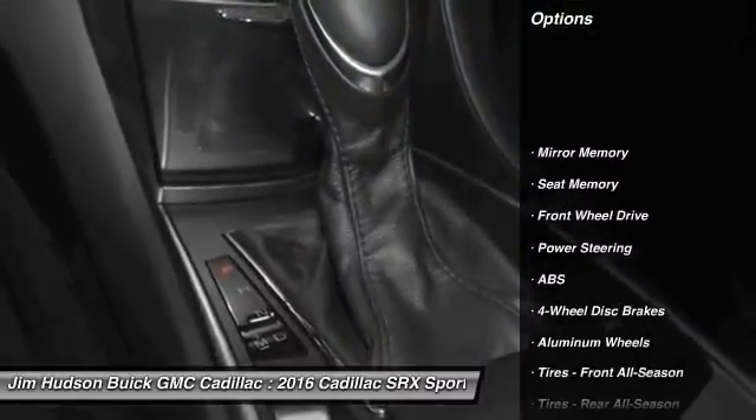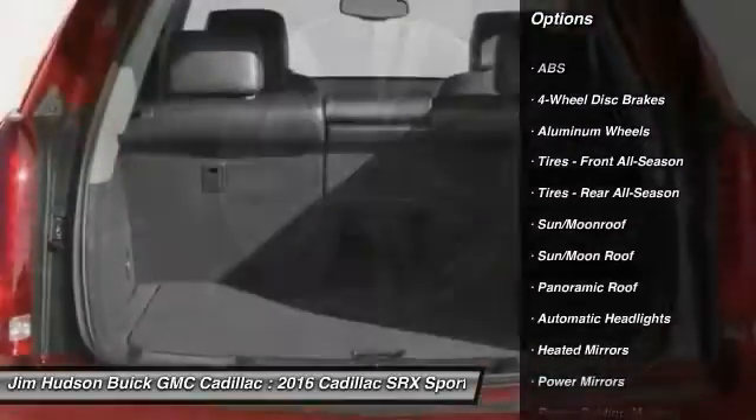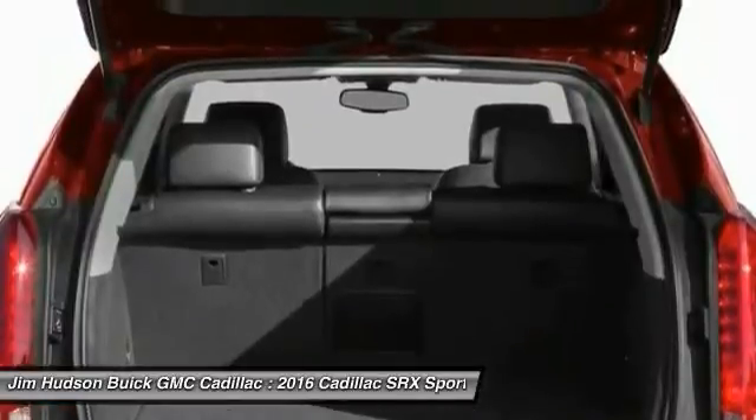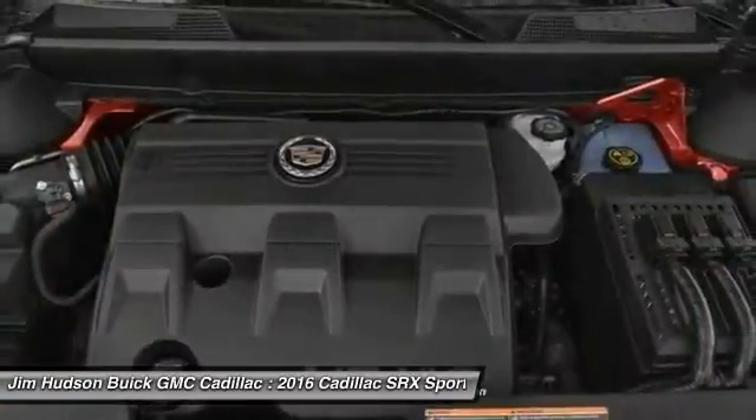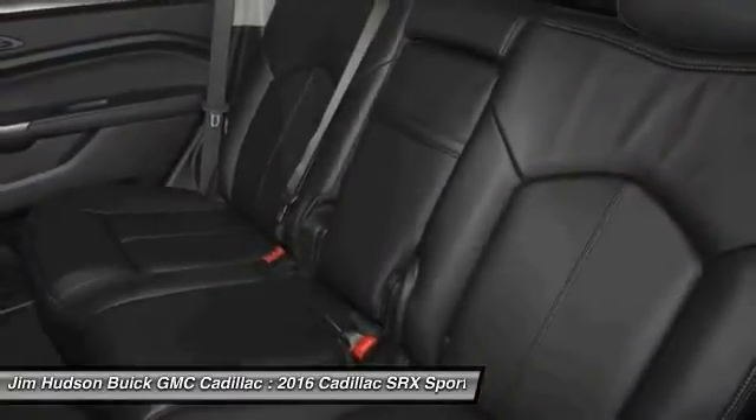Power passenger seat. Remote engine start. Anti-lock braking system. Keyless entry. Stability control. Steering wheel audio controls. Traction control. Backup camera. Moonroof. Bluetooth. Come see the car for yourself.